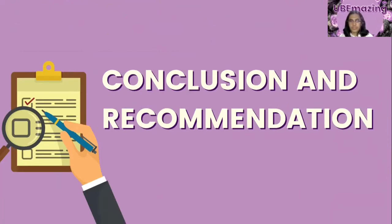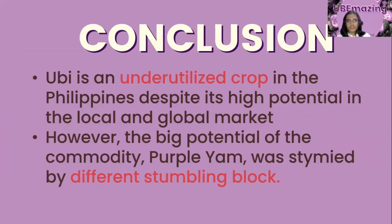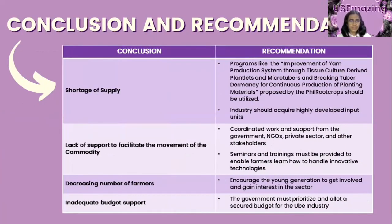After a thorough assessment of the commodity, the group concludes that Ube is an underutilized crop in the Philippines despite its high potential in local and global markets. Even with its capability to survive in a rigorous environment, Ube still faces a shortage of good quality yams, limiting its ability to meet increasing demand. The big potential of Purple Yam is limited by the shortage of supply due to the seasonality of the crop. The second problem is the lack of support from different sectors, as local farmers are not literate enough in innovative technologies due to lack of experience and training. The third problem is the decreasing number of farmers due to lack of youth interest in agriculture, especially in the Ube industry. The last problem is inadequate budget support, as many programs proposed by the DA and other research development sectors were paralyzed due to lack of funds.